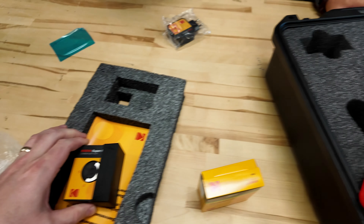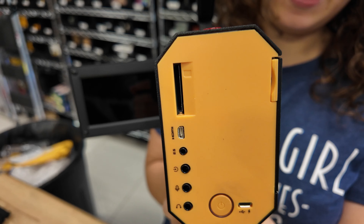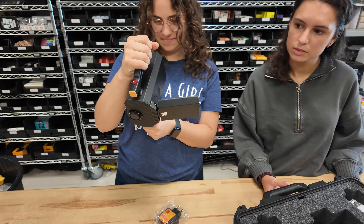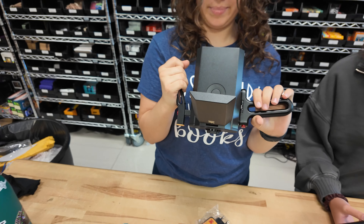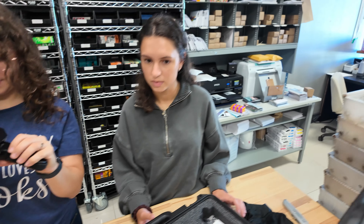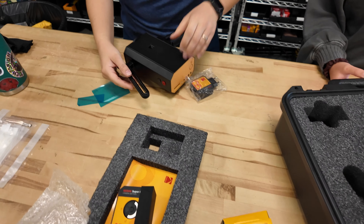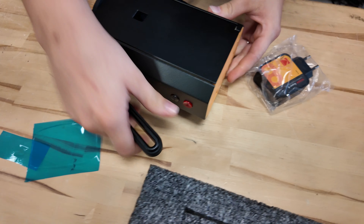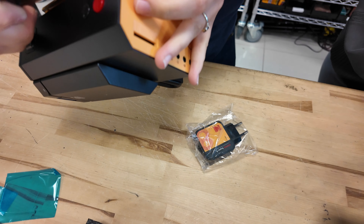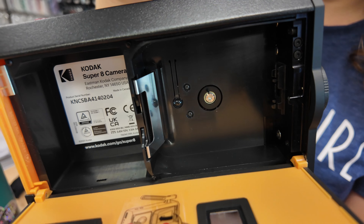Camera battery. Look, we've got headphone and microphone jacks back here. Yeah, it records audio so that you can sync it up later because there's no audio on the actual film. And then this slot — I think that's a memory card for your audio, like an SD card. And the film goes in on this side.